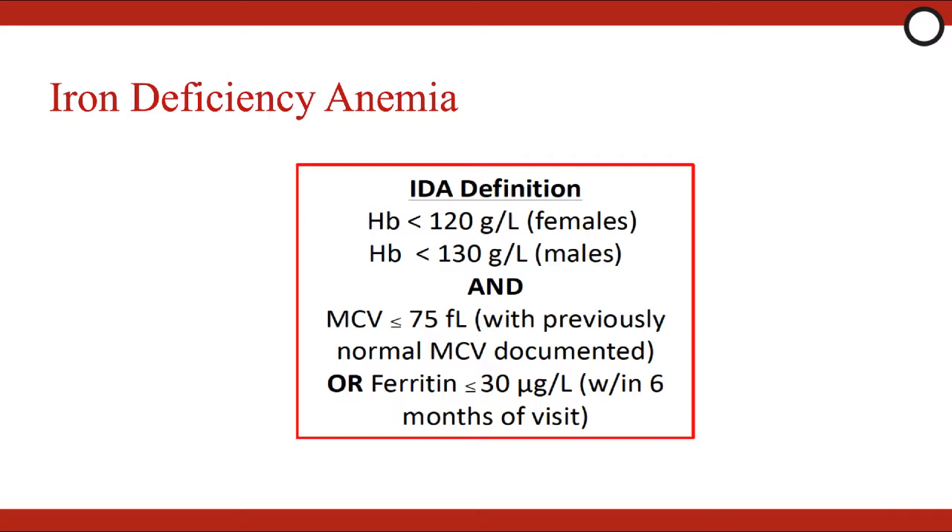First and foremost, consider giving IV iron instead of packed red blood cells in your iron-deficient anemia patients. Iron deficiency is defined as a hemoglobin less than 120 in females or 130 in males, plus an MCV of 75 or less when it's previously been normal, or a ferritin of less than 30. A previously normal MCV is important because it rules out the alternative diagnosis of thalassemia.